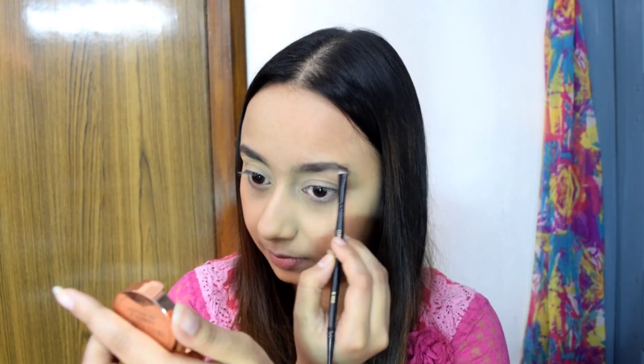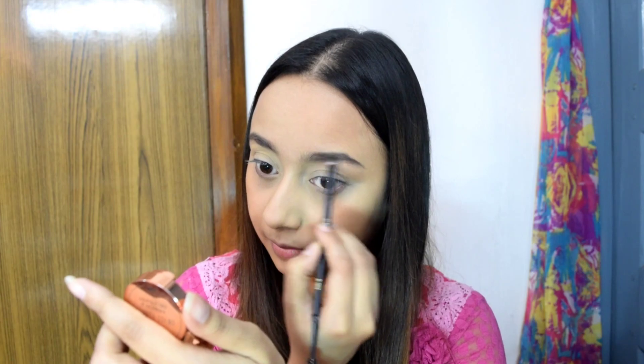Now I am going to set the concealer with Blue Heaven Compact Powder. Next, I will fill in my eyebrows with Swiss Beauty eyebrow powder. Then I am going to contour my face using the Swiss Beauty contour palette.